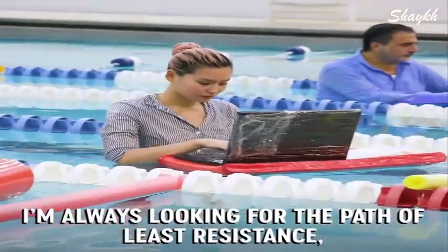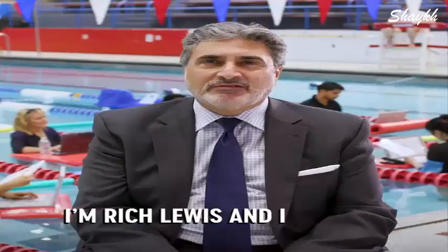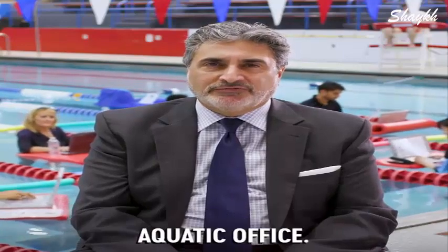I'm always looking for the path of least resistance, which is why I moved my entire office into a pool. I'm Rich Lewis, and I run the world's only fully ergonomic aquatic office.